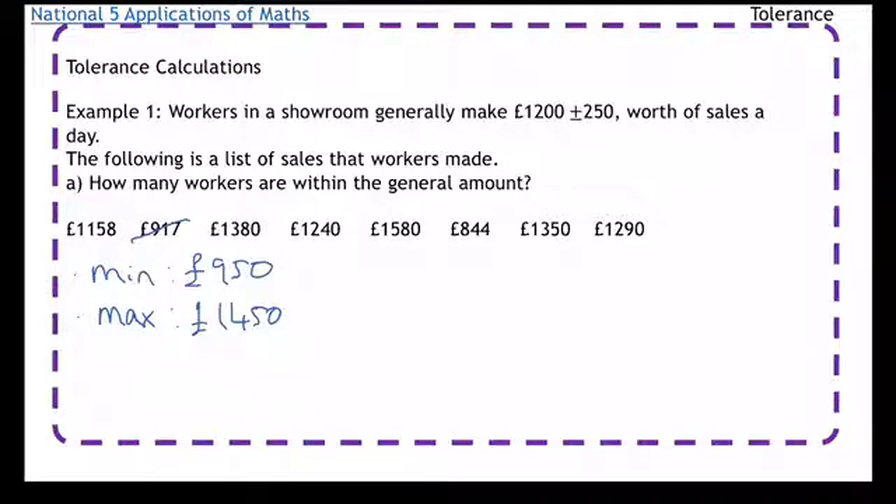The next one's okay, then the next one isn't, so it gets taken off, and then the last two are fine. On my second run, I then go through and find any that are above £1,450. The first ones are fine, then that one there gets crossed off, and the rest are fine. So, how many workers are within the general amount? Five workers.